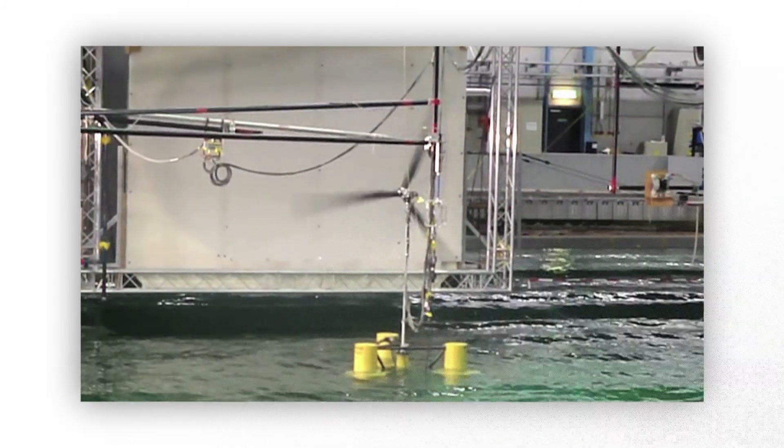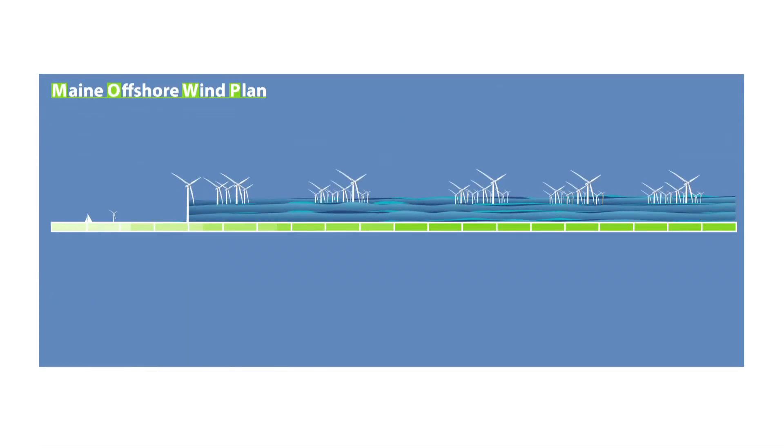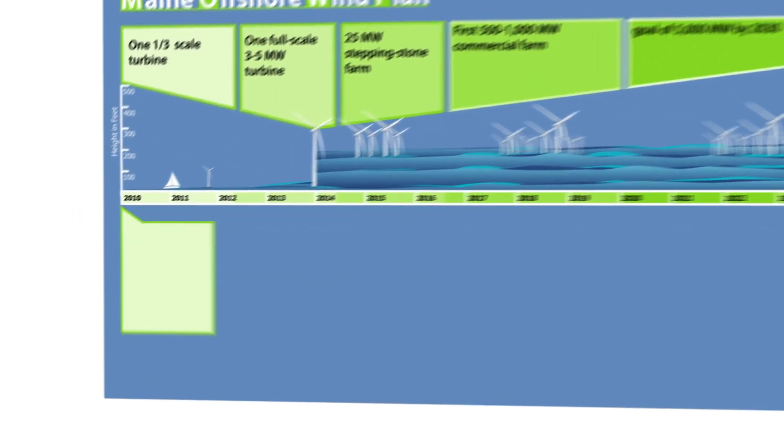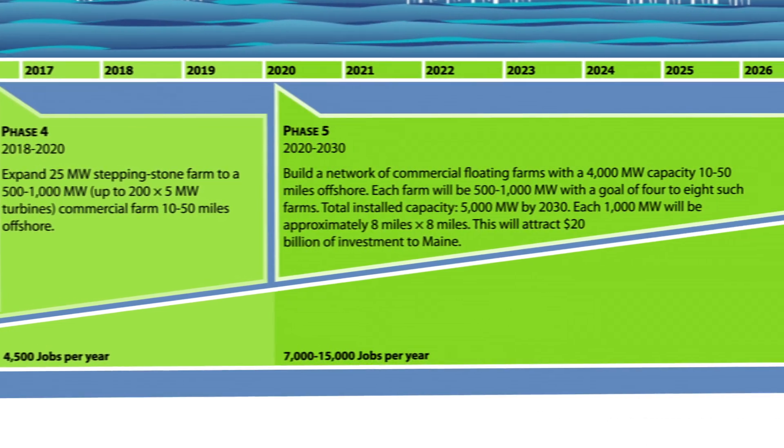We have a very deliberate plan of R&D leading into job creation, leading into a progressive increase of the use of offshore wind in the state. Building an infrastructure like that, we can create up to 15,000 permanent jobs in our state, so it's a major opportunity to create jobs.